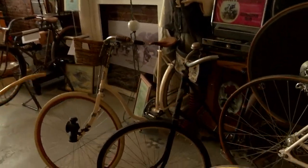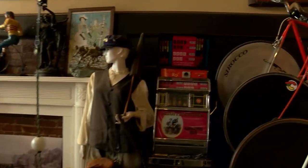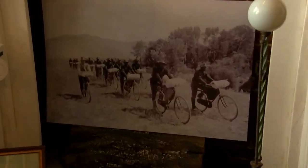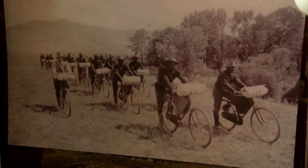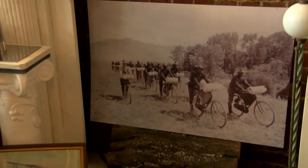Ladies bikes — this is my wife's bike, an 1895 Victor. Buffalo Soldiers: we did a lot with the Buffalo Soldiers this year. They did a 125th year anniversary of the bicycle experiment, where they rode from Missoula, Montana to St. Louis, trying to replace infantry horses with bicycles.